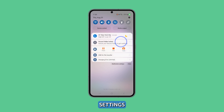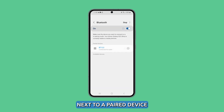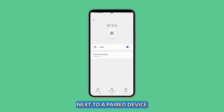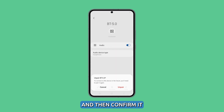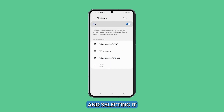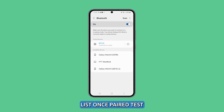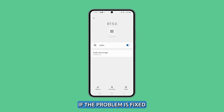To do that, open Settings and tap Connections. Select Bluetooth and tap the settings icon next to a paired device. Select Unpair and then confirm it. After that, pair it again by putting it in pairing mode and selecting it from the Galaxy S23's available devices list. Once paired, test your devices to see if the problem is fixed.